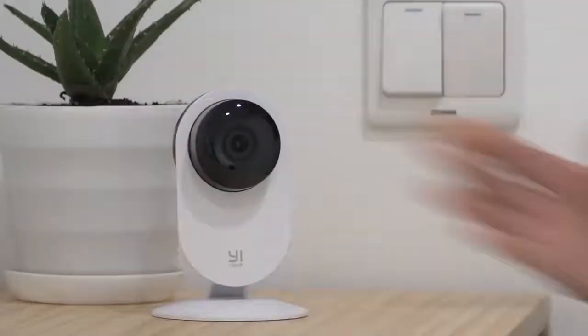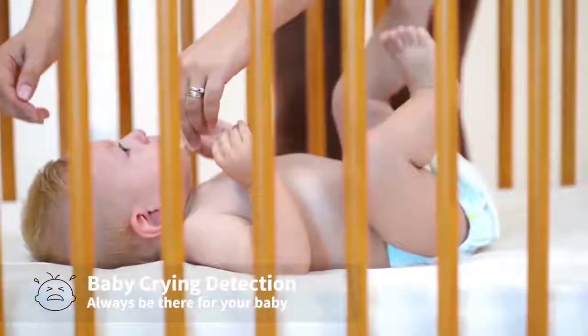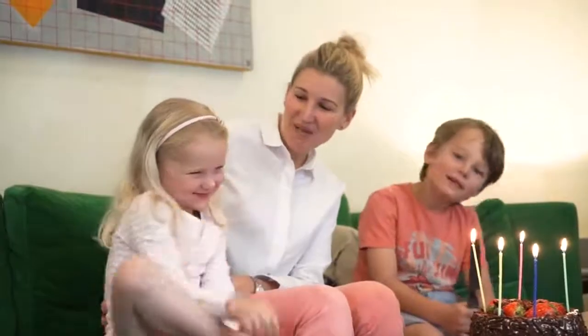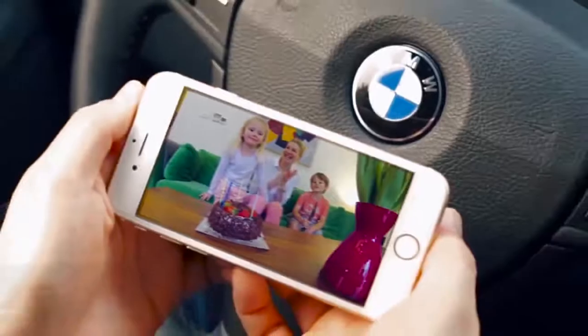Baby crying detection uses advanced technology to detect your baby's cry within 5 meters or 16 feet and sends an alert right to your smartphone. Two-way audio with noise-cancelling microphone features intercom mode to send clear commands and hands-free mode for clear conversation.